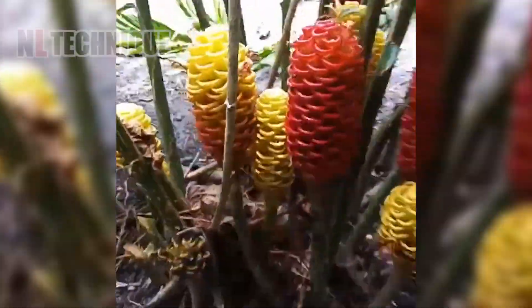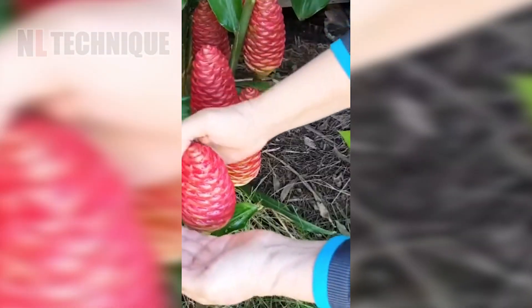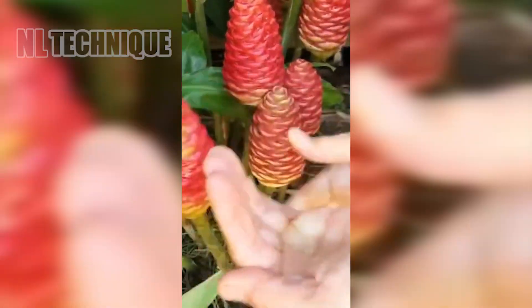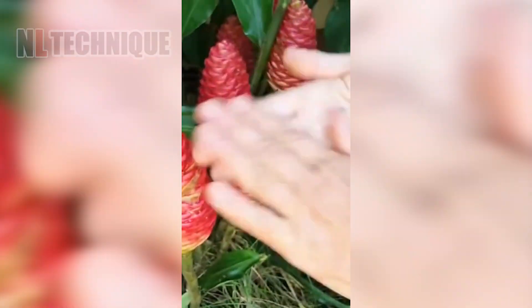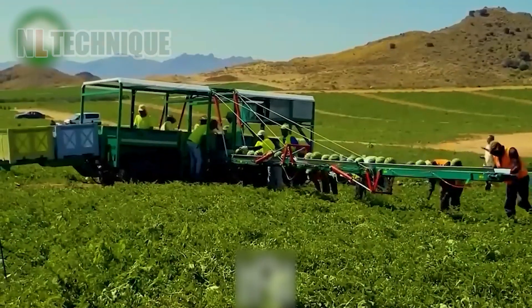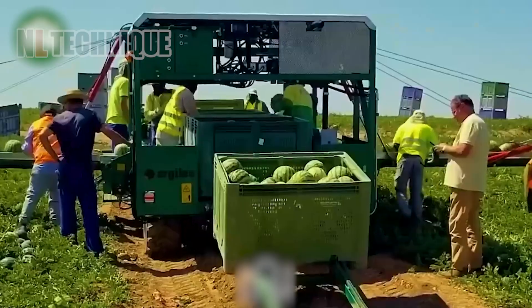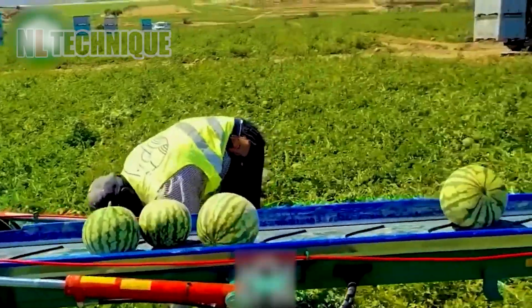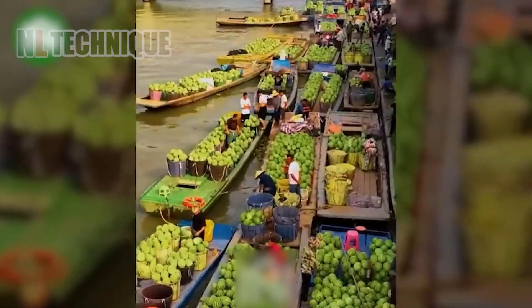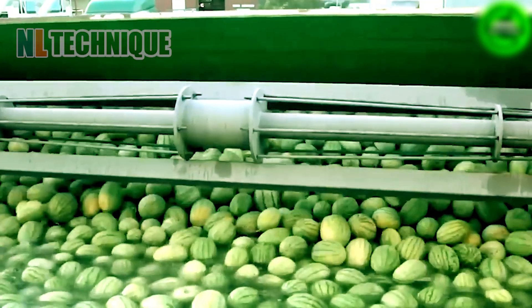Before we move on, can you identify this beautiful red flower and its uses? Let us know in the comments. With curiosity piqued, we turn our attention to a field of juicy watermelons. Watch as they are swiftly harvested and cleaned, their buoyancy creating an eye-catching effect in the water.